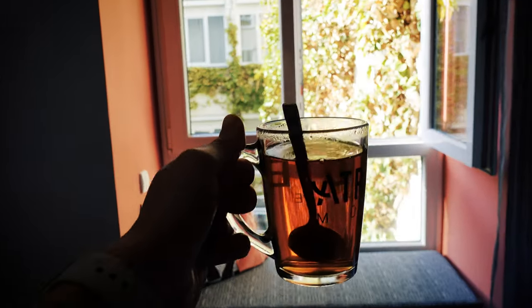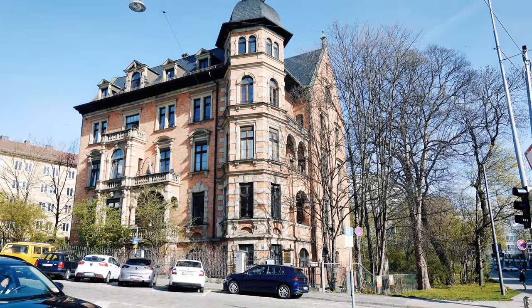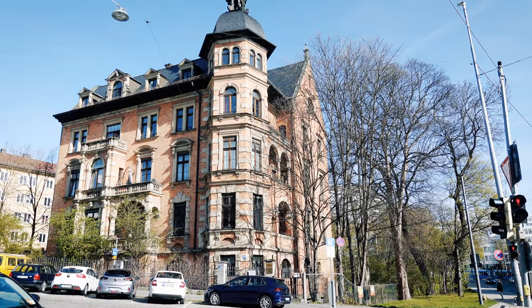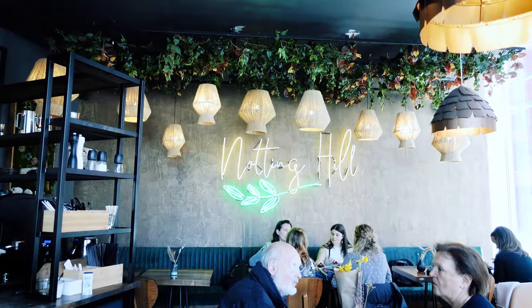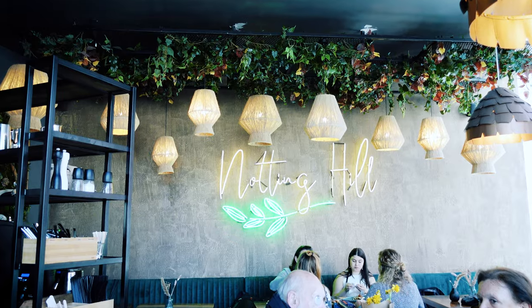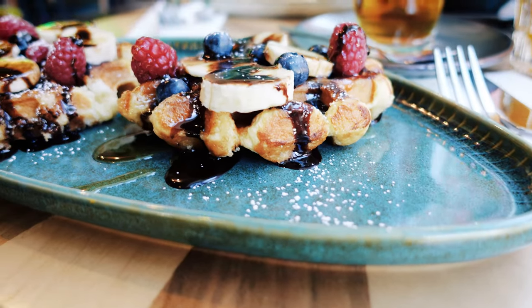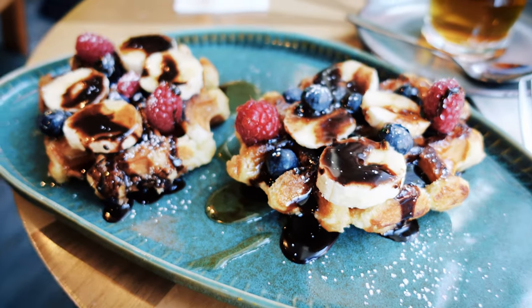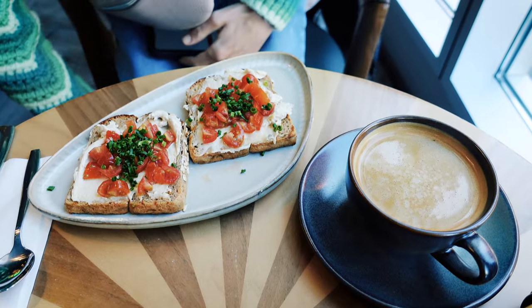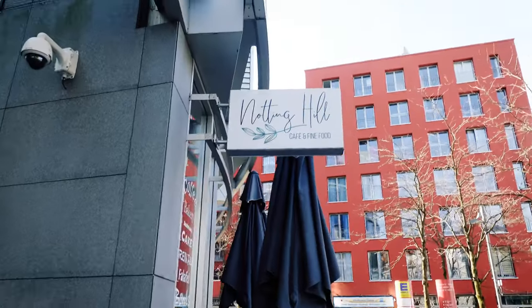The next day started with a cup of black tea in the hotel room. We then packed up, brought our luggage back to the station lockers, and walked to a cute little breakfast place close to the Theresienwiese, where the Oktoberfest takes place. It's called Notting Hill Cafe and I absolutely love the interior. I had waffles with fruit, black tea and orange juice, and my friend had hummus toast. It was a little overpriced given the meal size, but it was still really cute — so just going for the aesthetics.